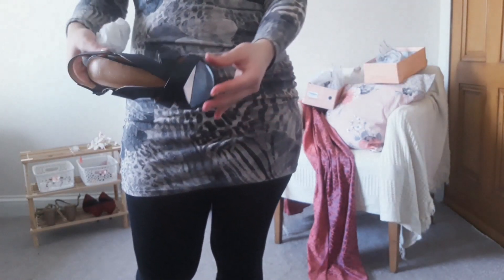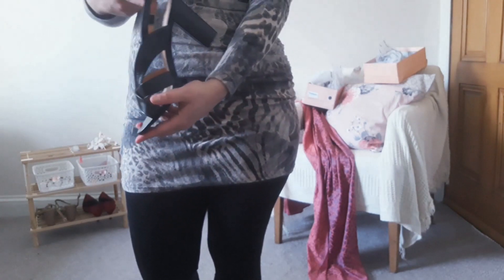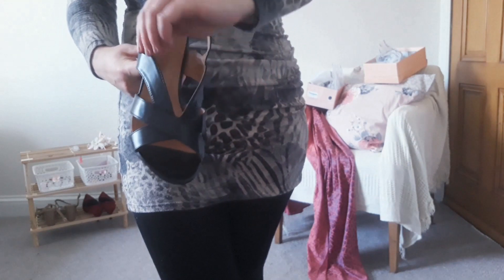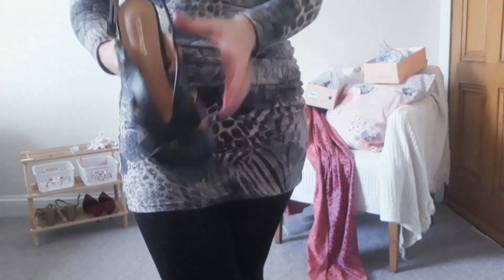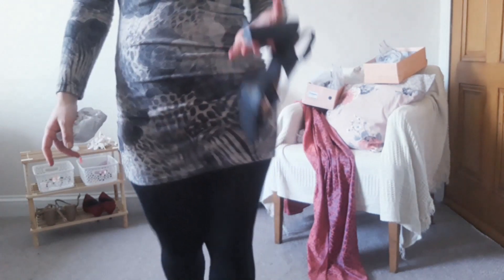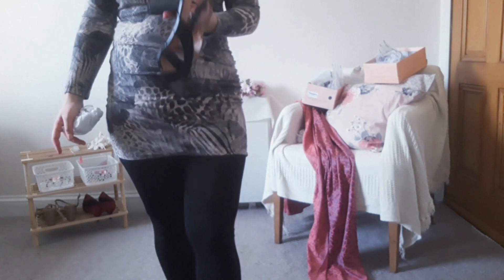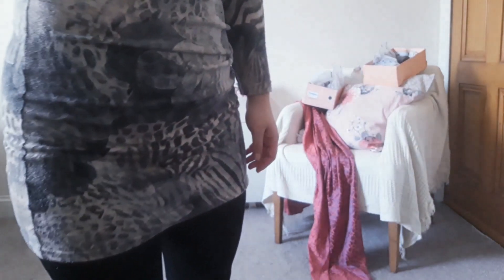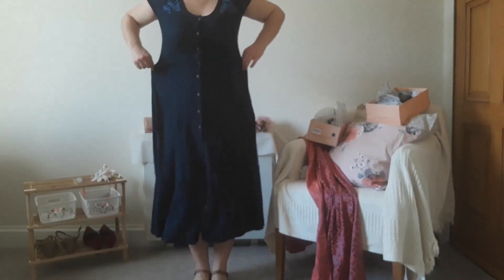Next is a pair of black sandals. They have a chunky heel but this time a little bit higher, with a strap at the back. They look really well made, really light, and I think these are going to be really comfortable. Let's skip to the try-on and see how everything fits.